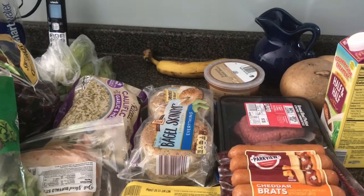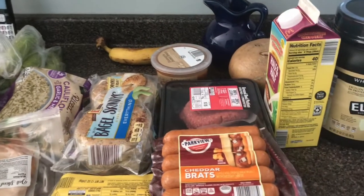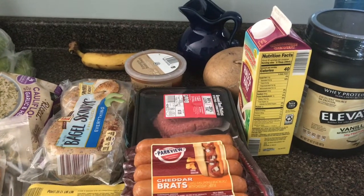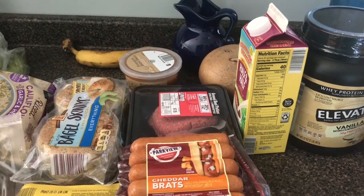Hi everyone, it's personal Patty — Aldi haul number three for July. This week is definitely going to be eating from the pantry and freezer, so my meal planning is around that. Let me show you a clipping of Aldi haul number three.